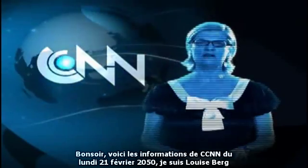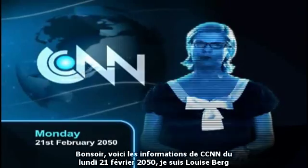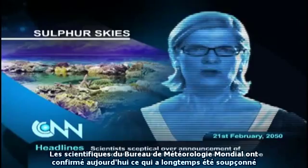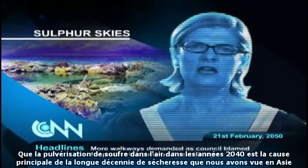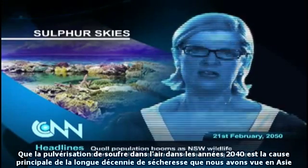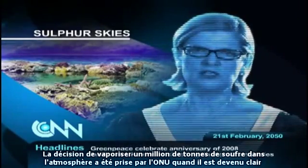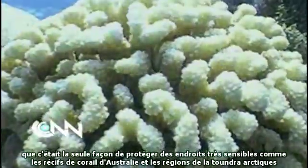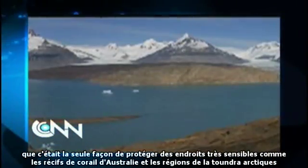This is the CNN 5 o'clock news, Monday 21st February 2050. I'm Louise Berg. Scientists from the World Meteorology Bureau confirmed today what has long been suspected: that the spraying of sulphur into the air back in the 2040s was the main cause of the decade-long drought we've seen in Asia. The decision to spray a million tonnes of sulphur into the atmosphere was taken by the UN when it became clear it was the only way to protect sensitive places such as Australia's coral reefs and the Arctic tundra regions.